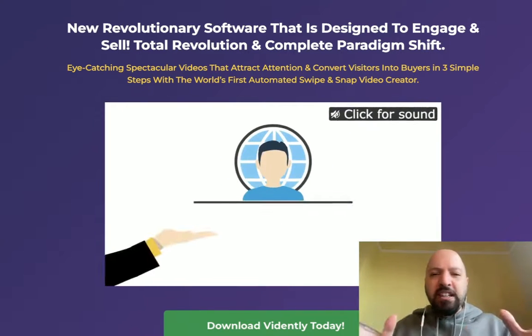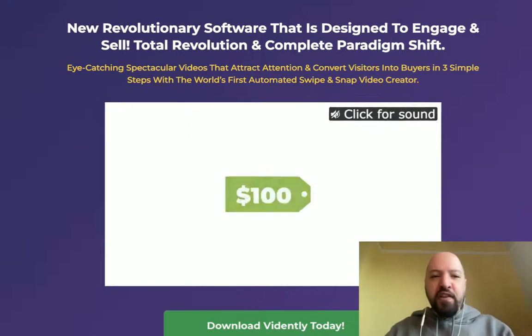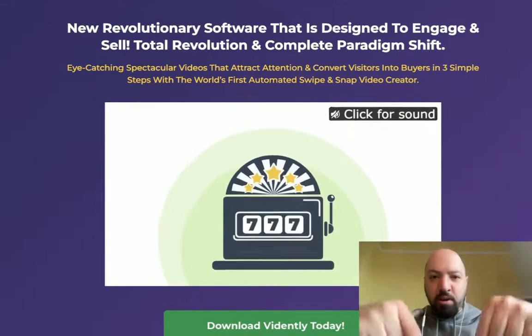You're also going to get some bonuses today if you decide to pick up Vidently through my link below. First of all, you're going to get a discount — you'll be picking up Vidently for the cheapest possible price when you get it through my link below.